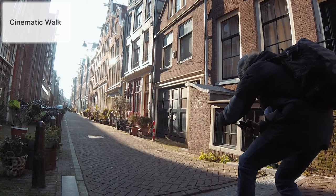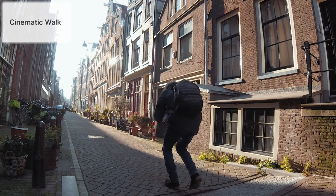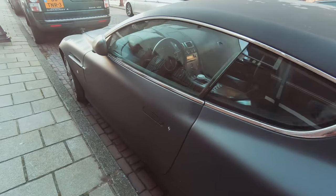The GoPro Hero 7 is an excellent camera to get cinematic travel videos with. In this video I'm going to show you three tips on how you can get cinematic shots in cities.